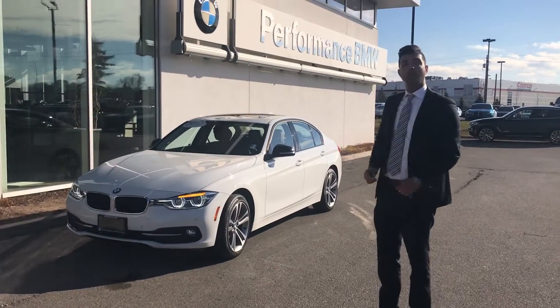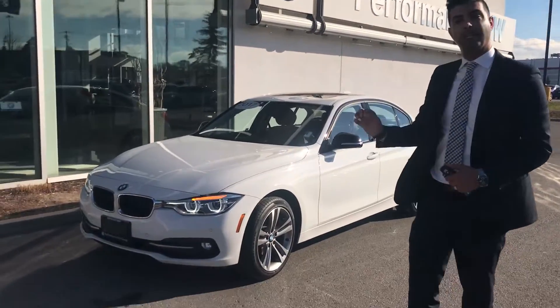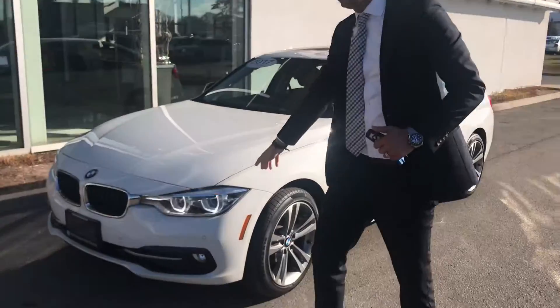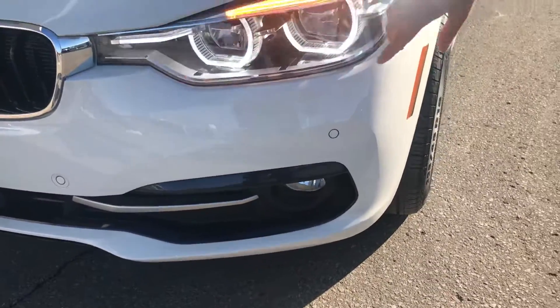Hi Dr. Sharma, this is Bahudur. I want to show you on my vehicle, a 2017 320 Sport Line. They give you adaptive LED lights here, and on the Sport Line they also give you fog lights, which is a nice feature on this car.